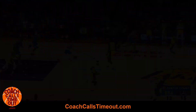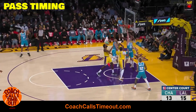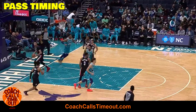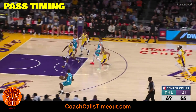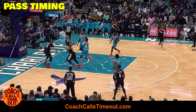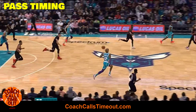LaMelo does a fantastic job with pass timing. He gives the ball up early, hitting his teammates in stride and giving them time to make a play and keep their forward momentum. This early pass gives Rozier multiple choices — he could drive to the hoop or use the space he has to pull up for three. In today's NBA you know what's coming. LaMelo's early pass to Oubre gives the Hornets a scoring chance they wouldn't have had if he kept his dribble and ran up the middle.